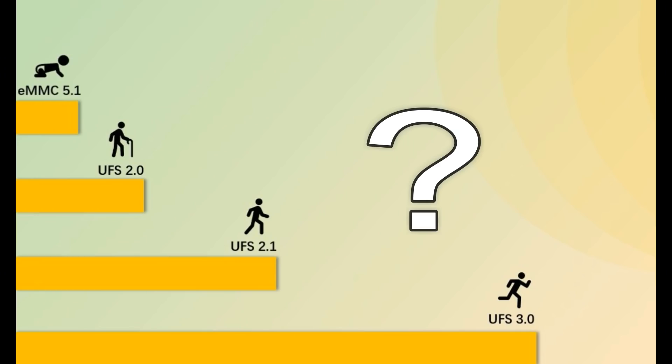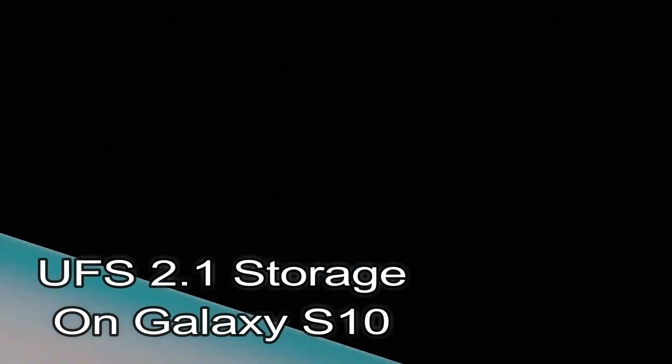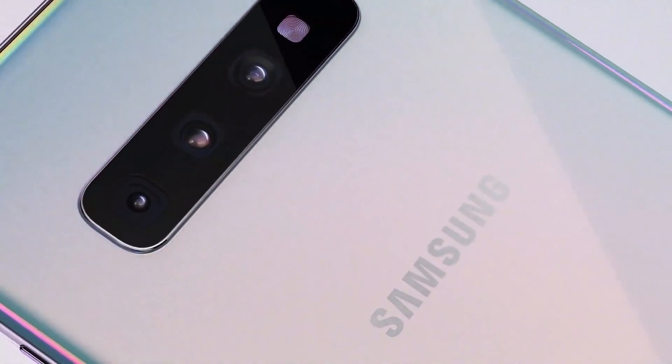But you know, the real kick is: who makes these chips? Samsung. Samsung sells UFS 3.0 to OnePlus and uses UFS 2.1 on the Galaxy S10. For this, I hate Samsung, literally.